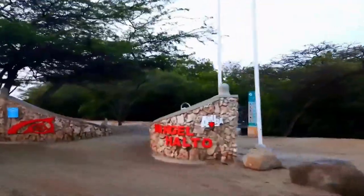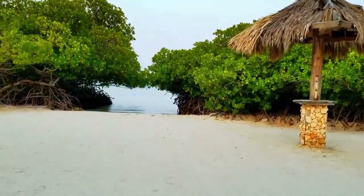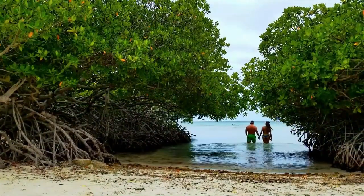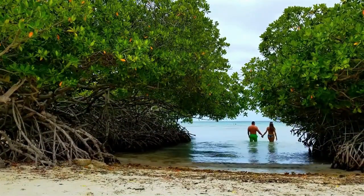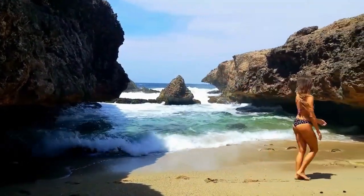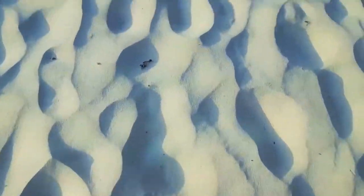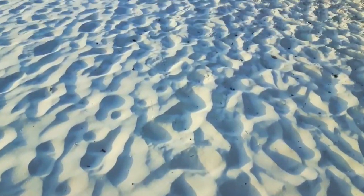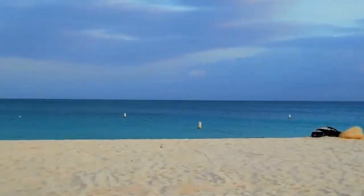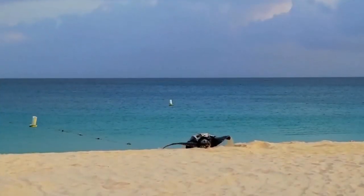If you're seeking more wave action, head to the windward east coast, where you'll find beaches like Bachelor's Beach, Boca Grandi, Boca Prins, Dos Playa, Blackstone Beach, and Boca Andecuri. These beaches have stronger currents and larger waves, making them ideal for windsurfing and kitesurfing, though not suitable for swimming. The southeast beaches are less crowded, and Baby Beach — a favorite among locals — is perfect for inexperienced swimmers due to its shallow basin and calm waters.